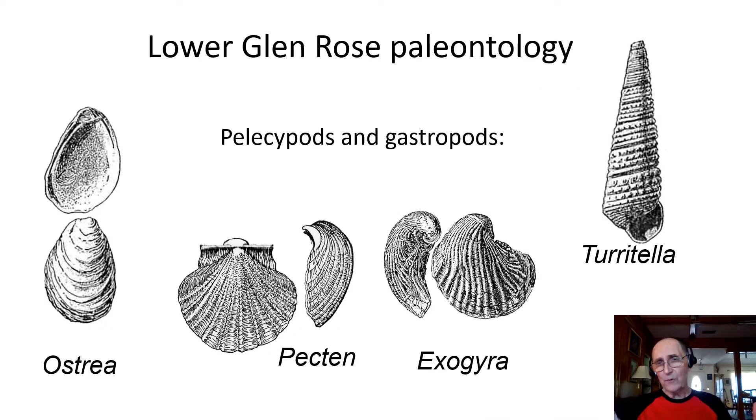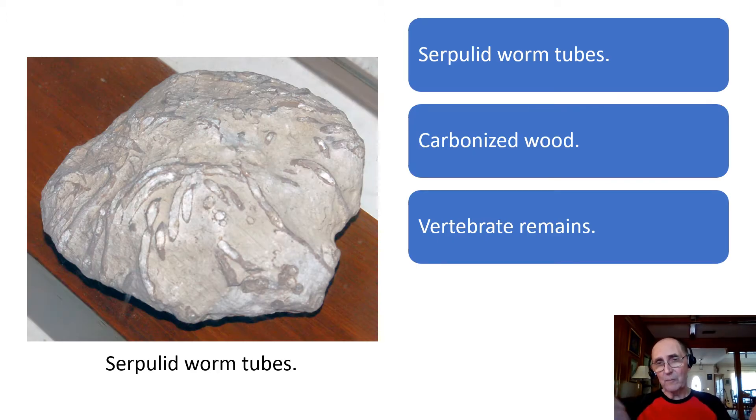The lower Glen Rose is highly fossiliferous. This portion of the formation is pervaded by pelecypods and gastropods. The main pelecypods are Ostrea, Pecten, and Exogyra, and the main gastropod is Turritella. You can also find some serpulid worm tubes, as you can see in the picture here, as well as carbonized wood and some vertebrate remains.